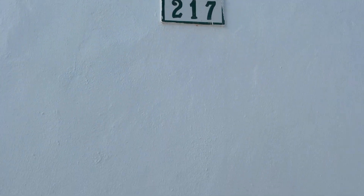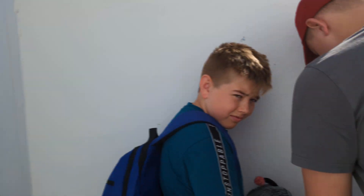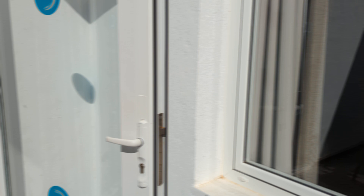Here we go. Number 217 done. Yeah, you're on the video after all.